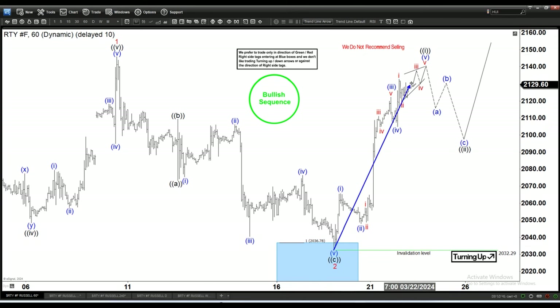When the five-wave cycle is complete, we shall see a pullback to correct the entire rally. The correction will be in three swings as always — correction is always in three swings or seven swings, and seven swings is technically the same as three swings, just a bigger structure. We are showing a three-swing pullback here.